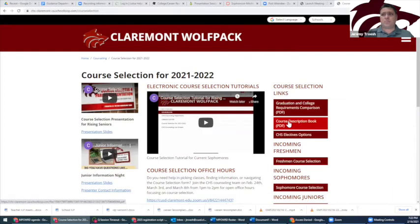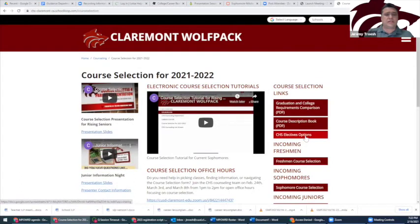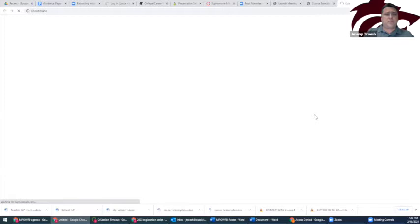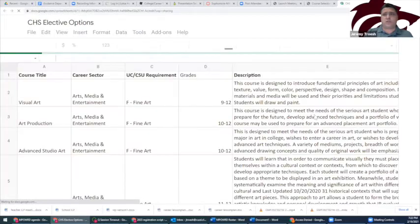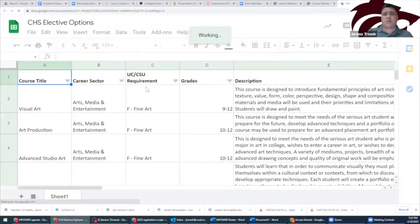The course description book provides detailed information about class offerings at Claremont High School. For questions regarding specific classes, we recommend referring back to the course description book. The CHS electives options sheet gives a brief overview of elective options available to students. You can view by course title, career sector, UC/Cal State requirement, grades, and description.